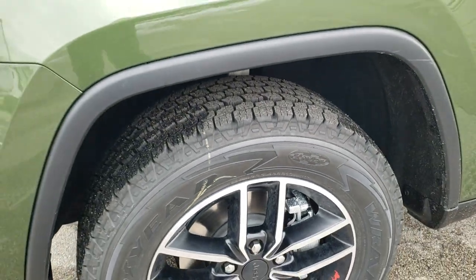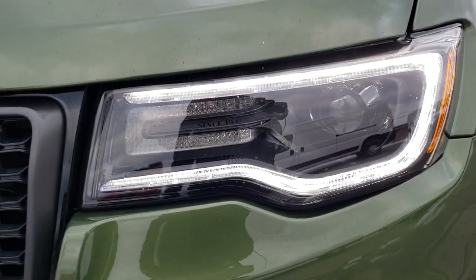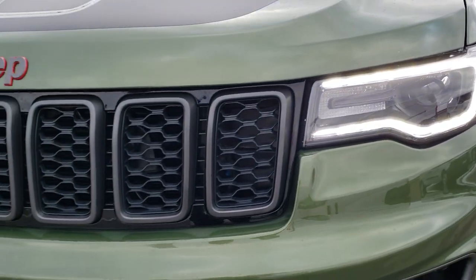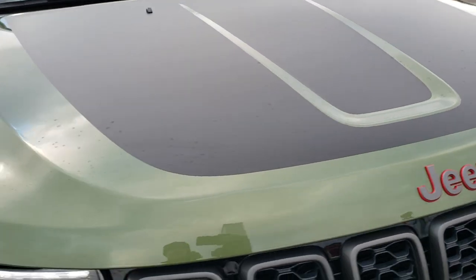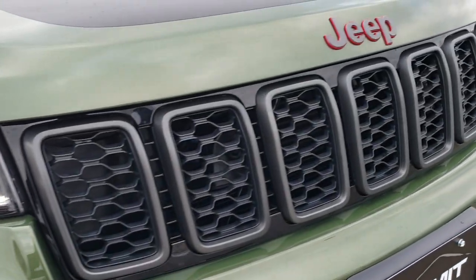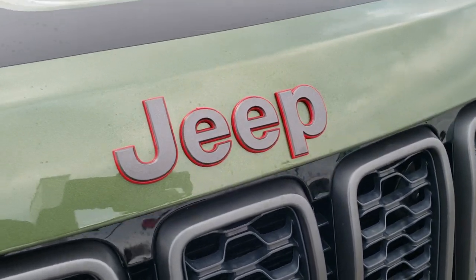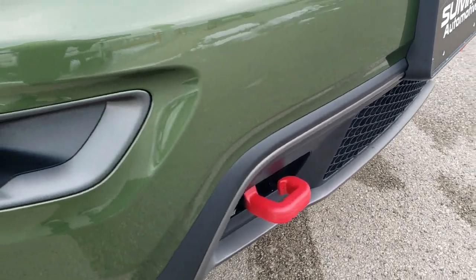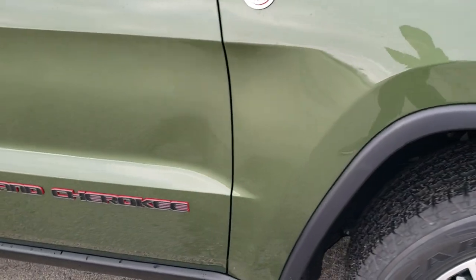Four-wheel disc brakes on these Grand Cherokees. You've got the LED running lights, the LED fog lamps, and the HID headlamps. This one has the black hood decal — that's just a sticker, so if you don't want it you could definitely take that off. You get the granite crystal and gloss black grille inserts, the granite crystal Jeep lettering with the red accents, the red tow hooks in the front, and the trail rated badge on the passenger side.